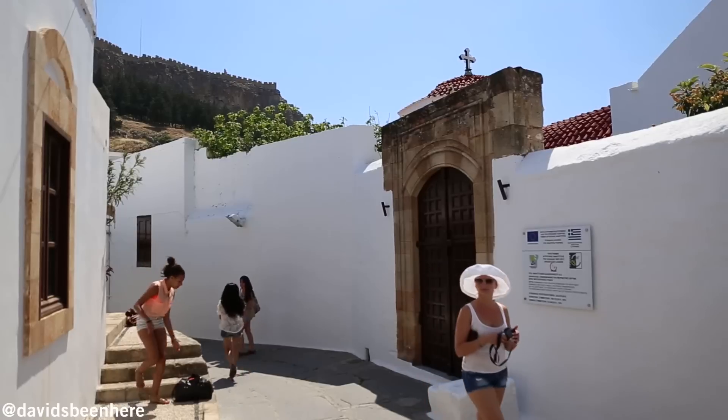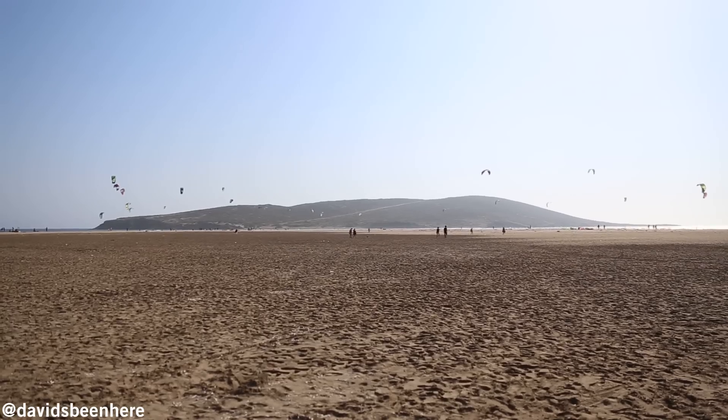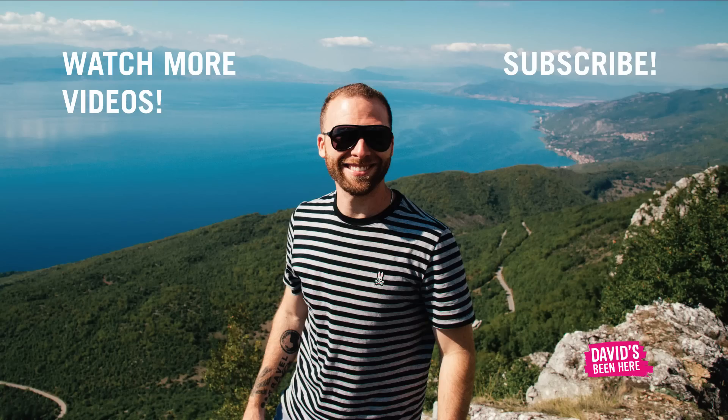So there you have my list of top 10 things to do in Rhodes. The island is big enough to keep you busy for a few days, if not more. If you like this video, please give it a thumbs up and subscribe to my channel.